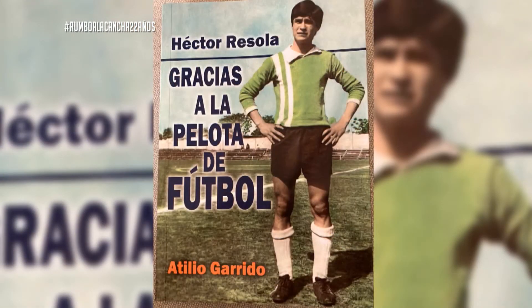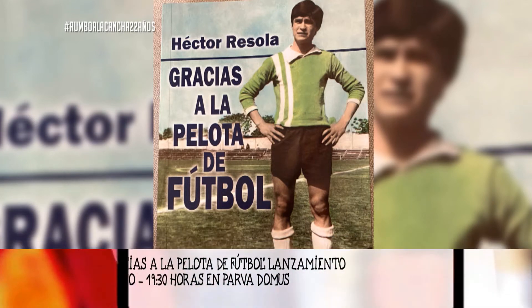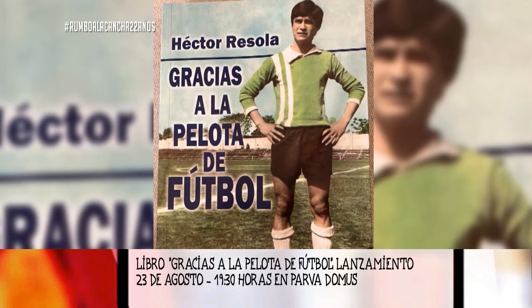Ahí salí corriendo: menos ómnibus, menos calor y menos nada. Cuando leas la historia del libro, no termina ahí, ahí empieza la aventura. El lanzamiento va a ser el 23 de agosto en la Palabra Domo, a las 19.30. Después a partir de ahí se pone la venta. Imperdible, imperdible, porque es parte de lo mucho que cuenta acá, con la sagacidad, capacidad y sapiencia de Atilio Garrido escribiendo.